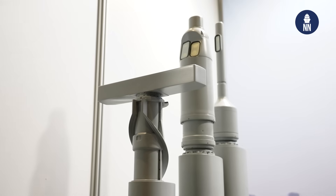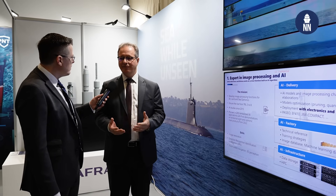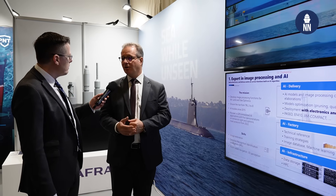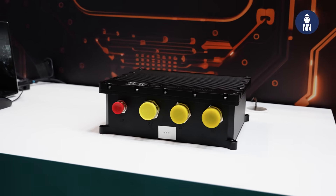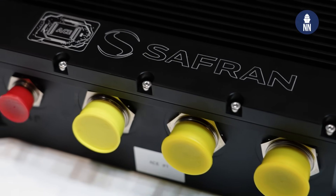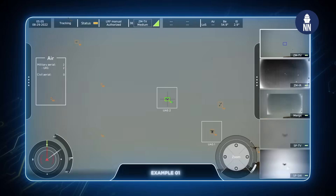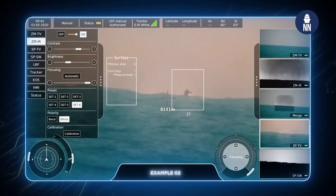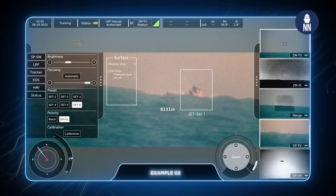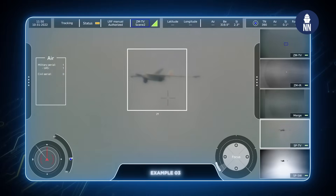Is this technology currently in development or available today? Is it already in service with some navies? We are at different stages of TRL for the different applications. Image restoration — we have implemented various algorithms that are actually running in real time, using our ACE cube, a dedicated computer we offer to perform this. Some other applications are still at lower TRL, like 5–6, and we are working closely with users to focus our efforts on the most useful areas.